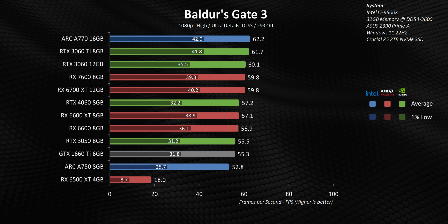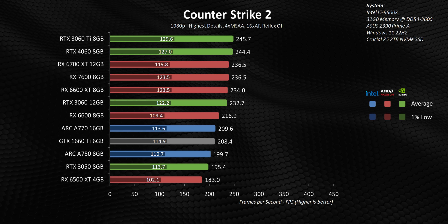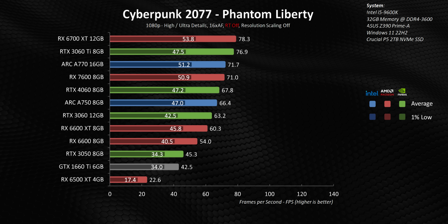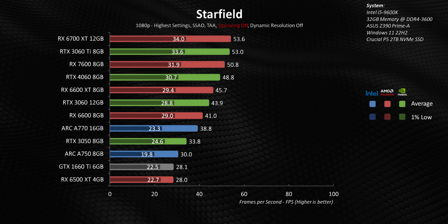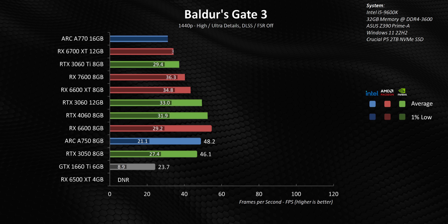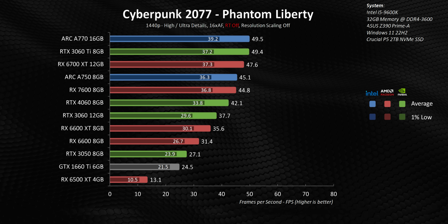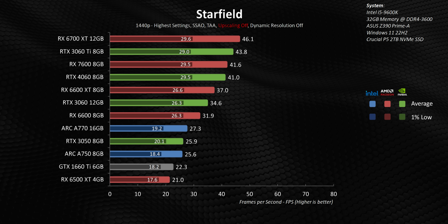At 1080p, the first thing that pops out is that some games are incredibly CPU-bound on a 9600K, even when using mid-to-lower-end GPUs. That could lead you to spend hundreds upgrading something like a GTX 1660 Ti only to get a performance bump that'll be hardly noticeable. There are slightly better situations, but you'll still need to spend RX 6600 money or more to start seeing any tangible visual benefits. More affordable cards like the 6500 XT, RTX 3050, and sometimes the A750 do poorly. At 1440p, cards with less than 8 GB start choking in some newer games like Baldur's Gate.